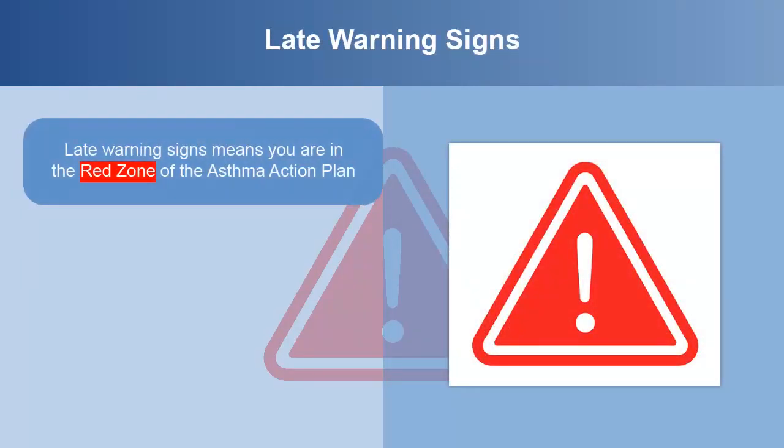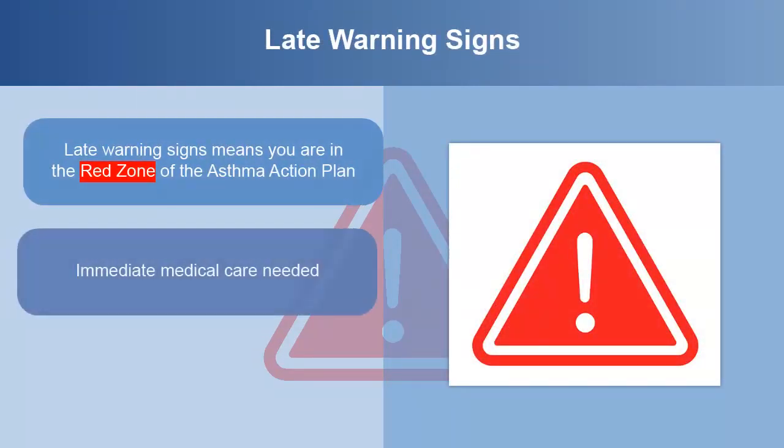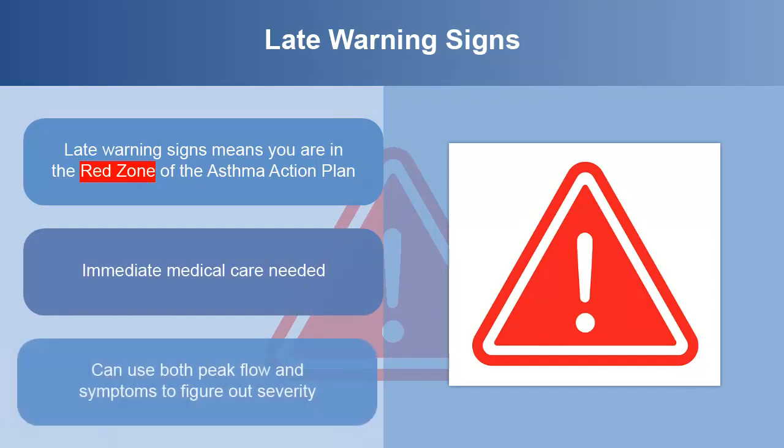Late warning signs mean you are in the red zone and need immediate medical care. Using both peak flow and symptoms is the best way to assess the severity of asthma. The zone of the asthma action plan is best figured out by considering both symptoms and peak flow. If either indicates the red zone, then you are in the red zone. If neither is in the red zone, but one is in the yellow zone, then you are in the yellow zone.